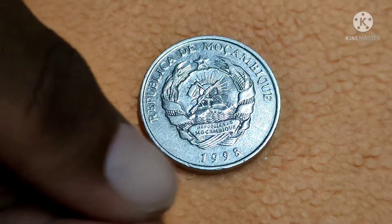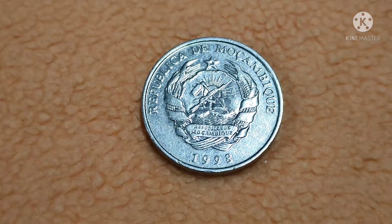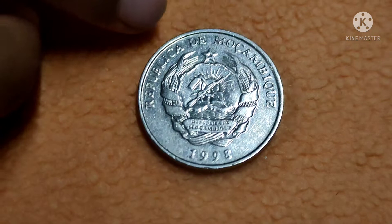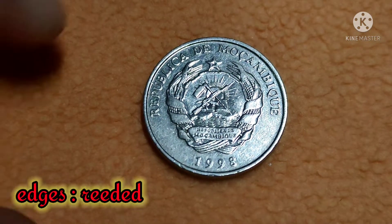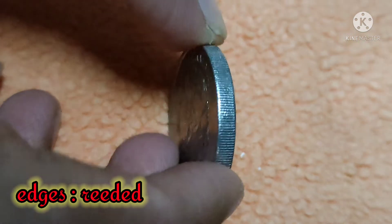On the back side of the coin is the sixth coat of arms of the country, above the year of minting which is 1998. The lettering reads 'Republika de Mozambique'. The edges are reeded edges with bar readings.